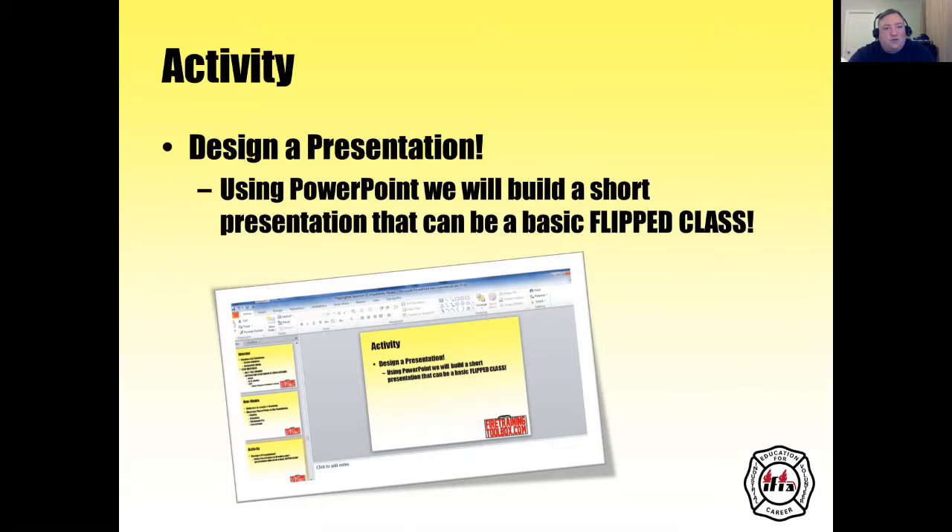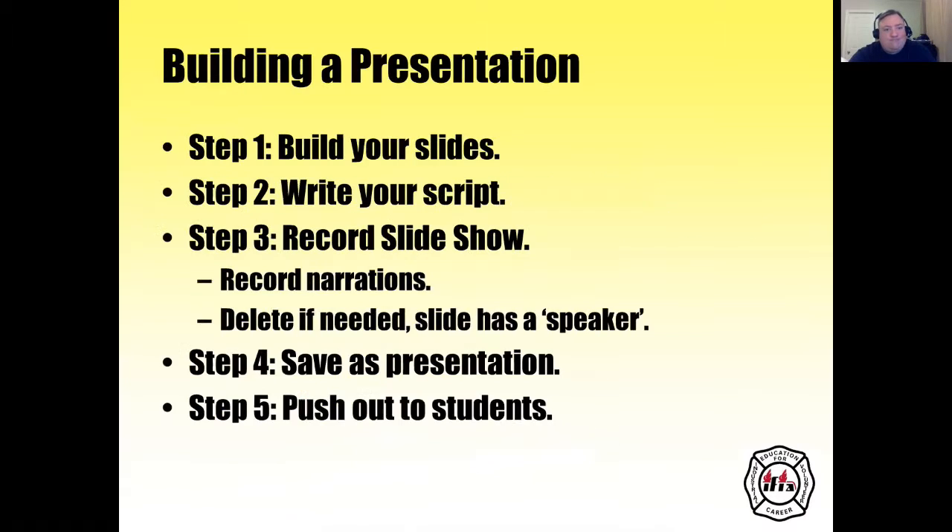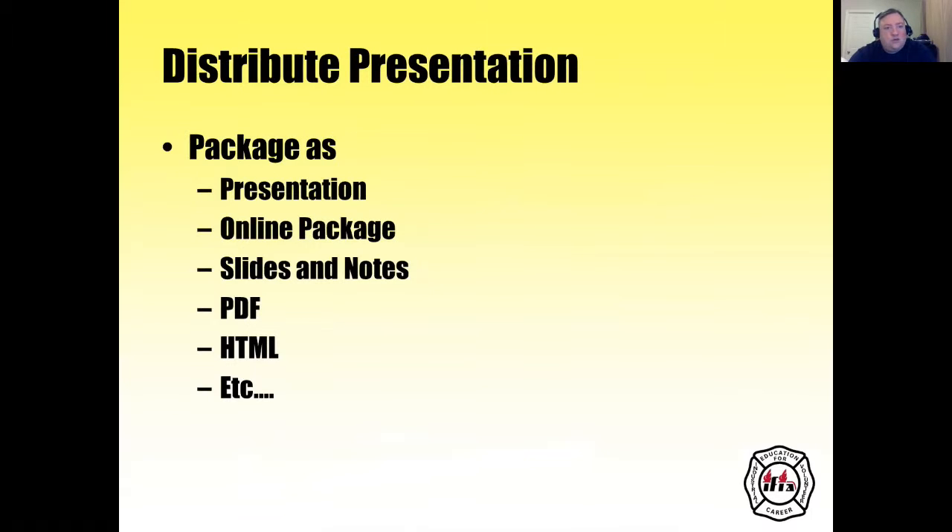Today we're going to use PowerPoint to build a short presentation that can serve as a basic flipped class. When building a presentation, you want to build your slides, write your script, record your slideshow with narrations, and delete any takes if needed. Each slide has a speaker note. You save your presentation and then push it out to your students. You can package it as an online presentation, slides and notes, PDF, HTML, or various other distribution formats.